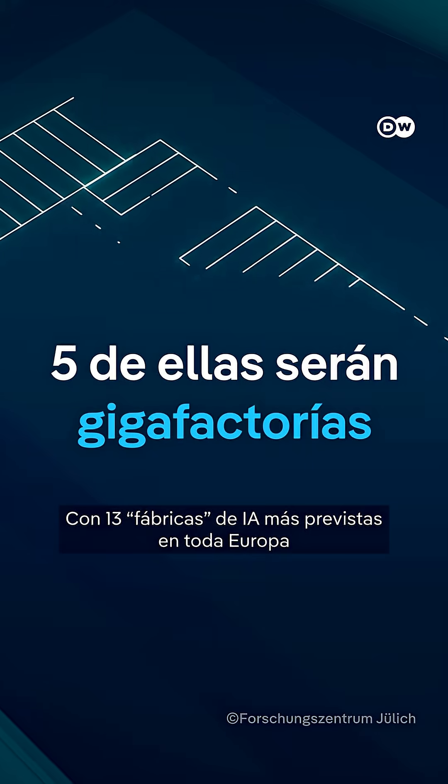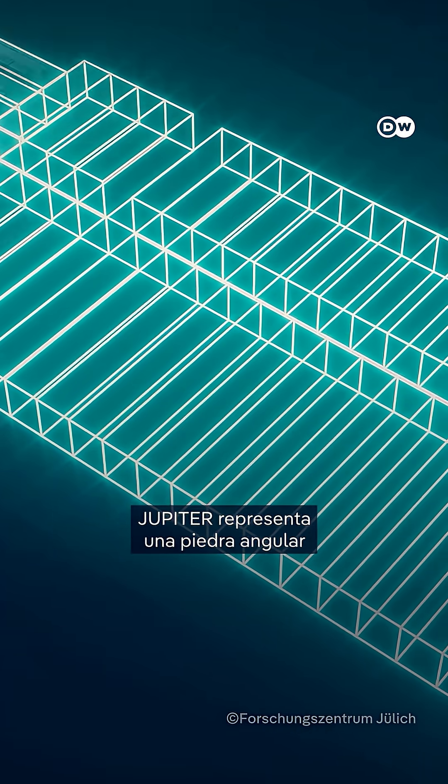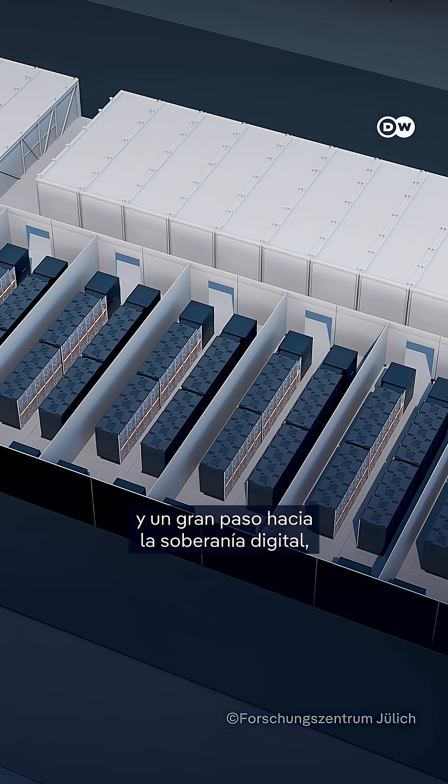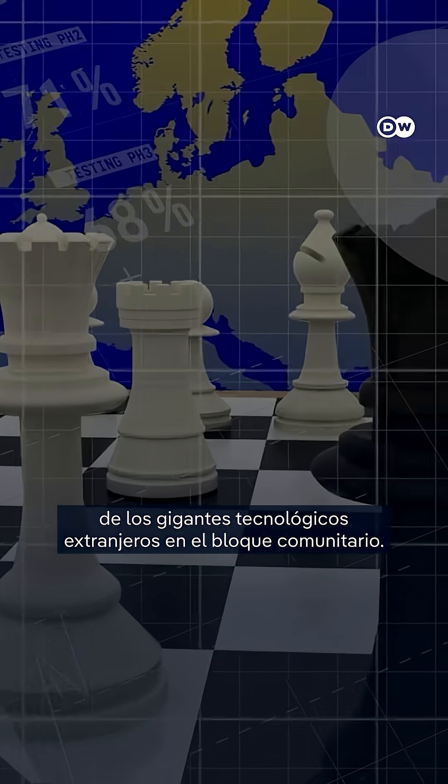With 13 more AI factories planned across Europe and half a billion euros in investment in Jülich alone, Jupiter represents a cornerstone in Europe's AI infrastructure and a huge step towards digital sovereignty, while reducing dependence on foreign tech giants on the bloc's own terms.